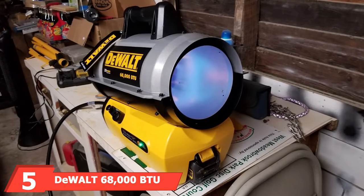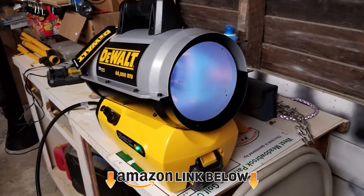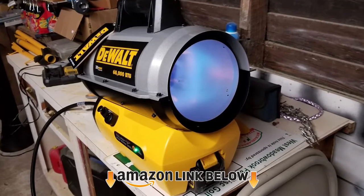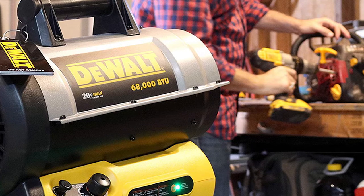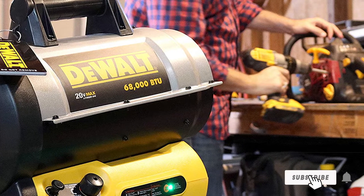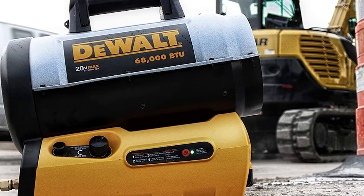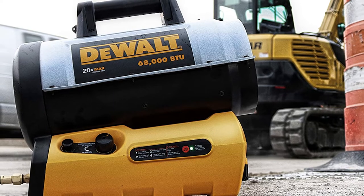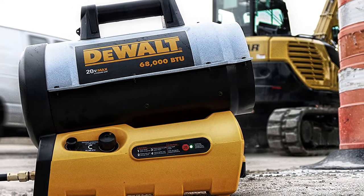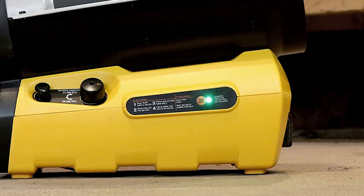The number five position is held by the Dual 68,000 BTU Cordless Forced Air Propane Heater. This portable heater is a good option for your garage, workshop, or job sites with no power source available. It delivers 68,000 BTU/hr of heat and features quiet burner technology that is up to 50% quieter than a standard propane heater. It produces little to no fumes and runs about six to seven hours on high, or 13 hours on low, on one bottle of propane.